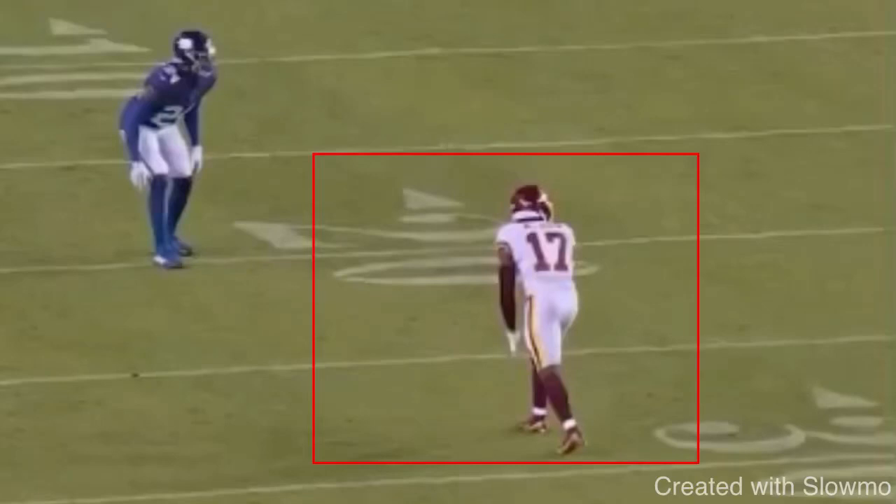What's up guys, it's Coach Grant with First Down Training and today we're going to be breaking down three wide receiver tips that will change your game. These are three specific things that I wish I knew when I was coming up as a player that I think you guys could get a ton of value from.